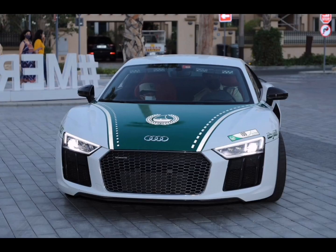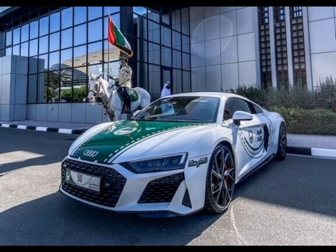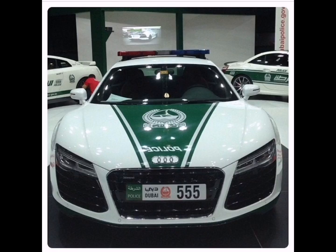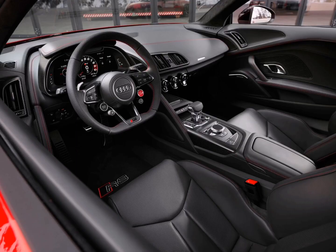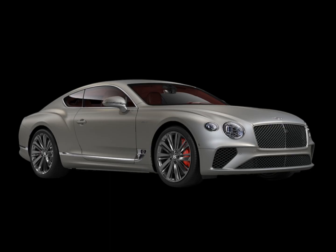Audi R8: this globally celebrated brand has produced some of the best cars. The R8 of the Dubai Police fleet boasts a 4.2L engine and touches 100 km per hour in a mere 4.2 seconds.